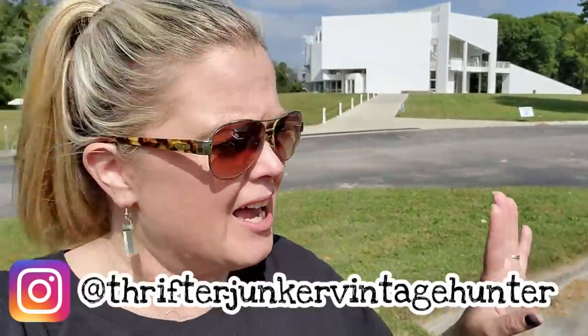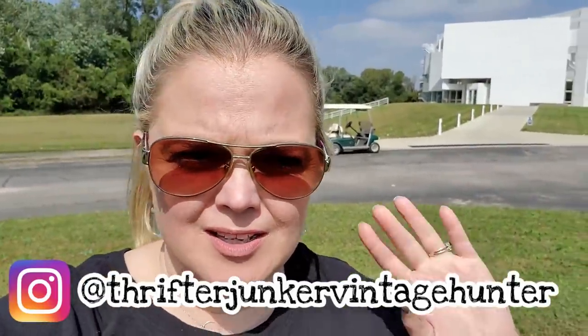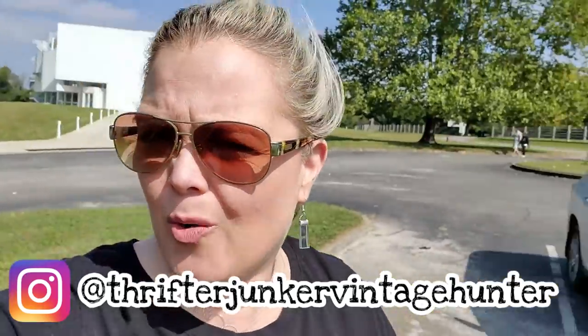Today I am in historic New Harmony, Indiana. We're celebrating my daughter's 21st birthday, and we are renting some golf carts and going to explore the town a little bit. We are also going into some antique stores, so I will be taking you along with me. It's a beautiful day, and let's go find some stuff.